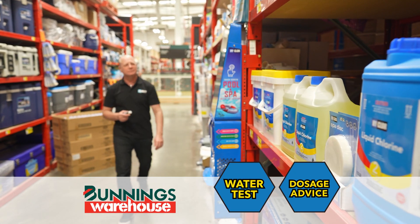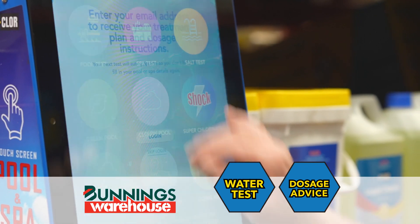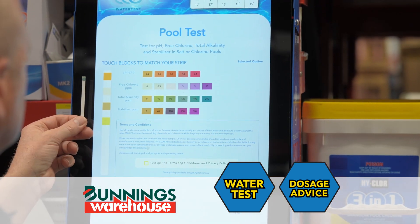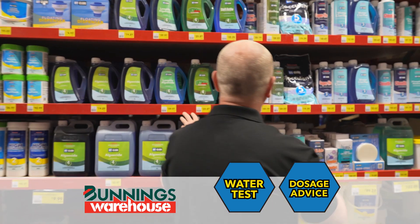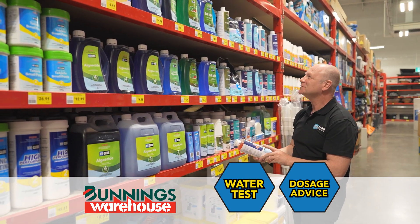And for maximum convenience, Highclaw has digital touch screen kiosks in every Bunnings Warehouse, where you can get free in-store water testing and direction on the products and dosage you need to keep your pool sparkling clean.